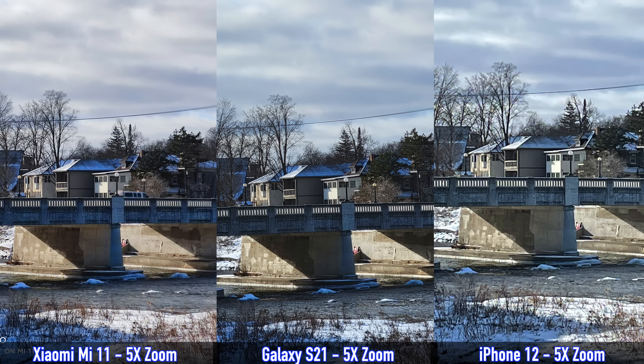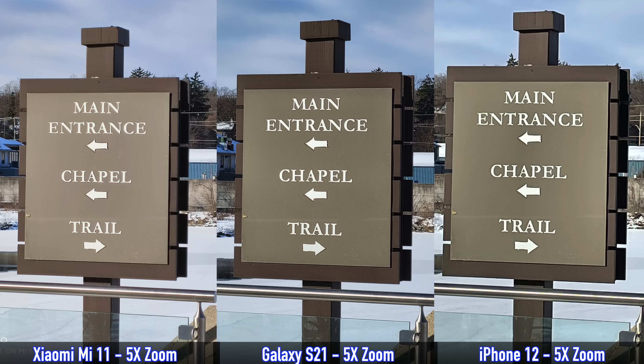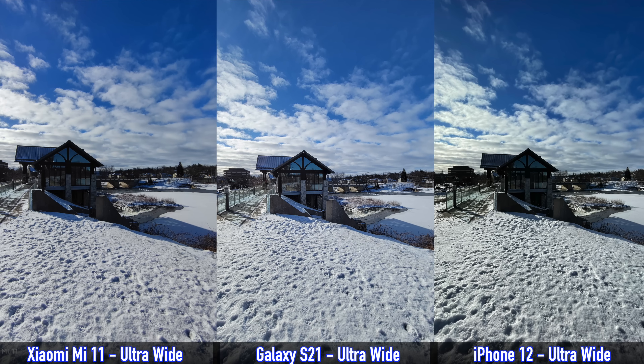Next we're looking at zoom pictures — specifically five times zoom. Only the S21 has a telephoto lens; the Mi 11 and iPhone 12 do not. The S21 does have the sharpest pictures at 5x, but the Mi 11 gets very close despite lacking a telephoto lens. The iPhone 12 falls behind — those zoomed pictures almost look like cartoons. So for five times zoom: S21 first, Mi 11 a close second, and iPhone 12 last.